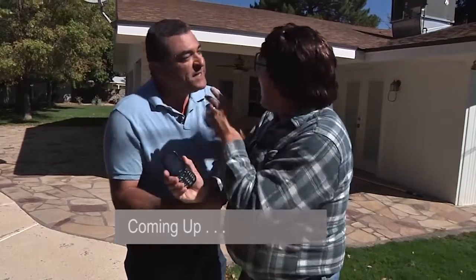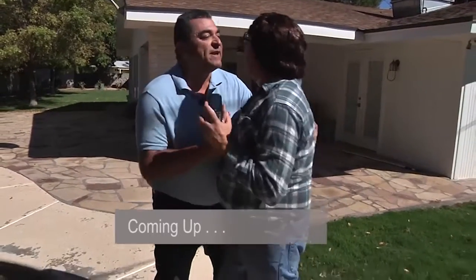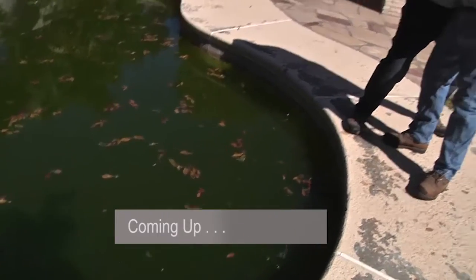Coming up, Cal is distracted by an international phone scam. After his phone falls into the pool, the real horror begins. Stay tuned.